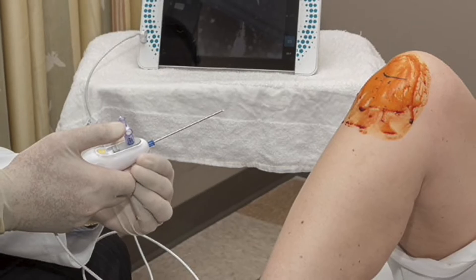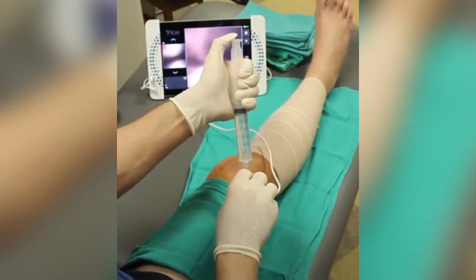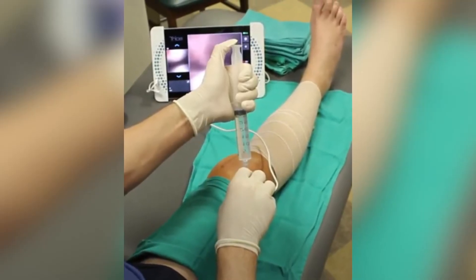In-office diagnostic arthroscopy involves you coming to the office, where the skin over the joint area — whether it be knee or shoulder — is numbed, and this camera scope is placed into the knee. We then look at your diagnosis through a 4K video camera where you share in the experience and have a better understanding of the diagnosis.